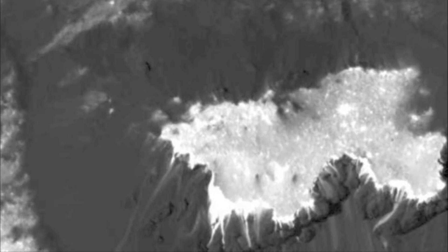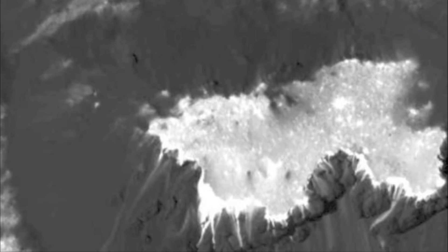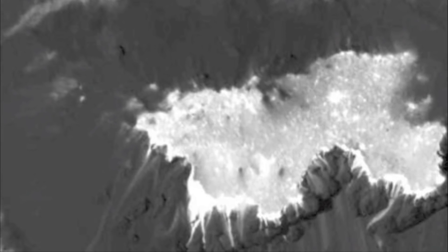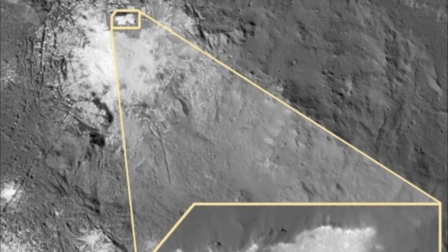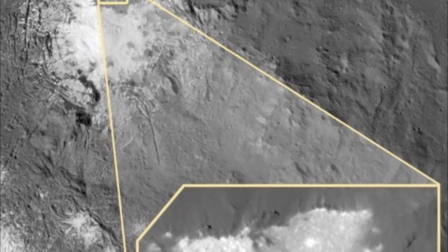NASA said the latest images to come from Ceres have a resolution that is less than 5 meters per pixel. The frame and camera lead investigator, Dr. Andreas, said the following: the data exceeds all our expectations.